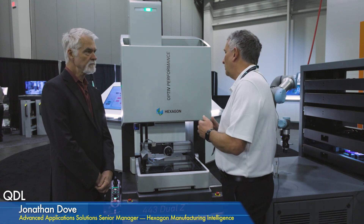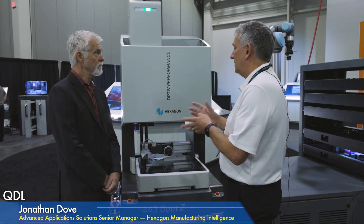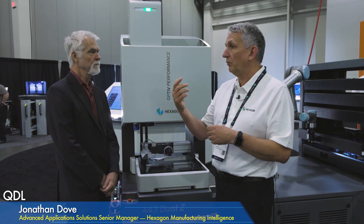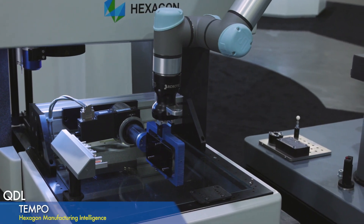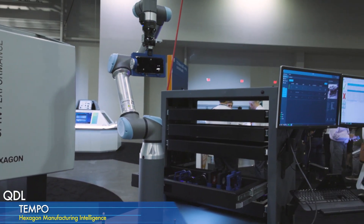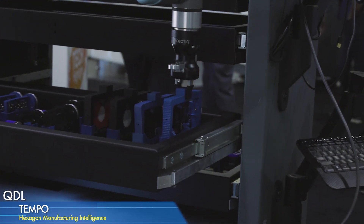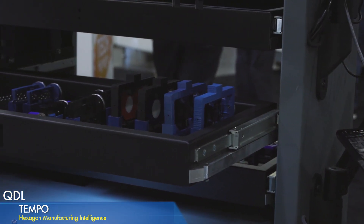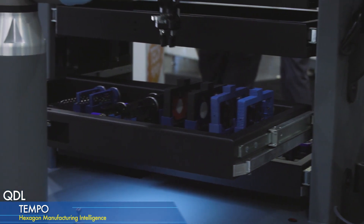So what Hexagon decided to do was create a Tempo unit that would allow us to give the operator more time to be free to do more value-add work, like quality reports or writing PC-DMIS part programs. So we introduced the Tempo unit. This is a collaborative robot that allows you to load components into a drawer unit that has over 2 million square millimeters of storage space. The measuring machine then gets loaded directly by the robot.